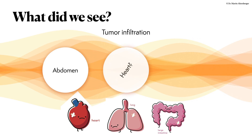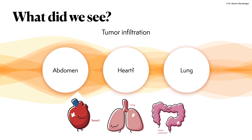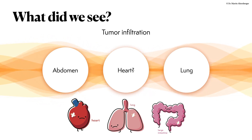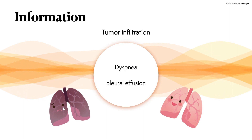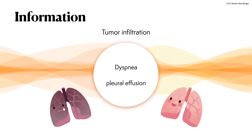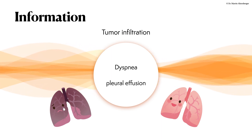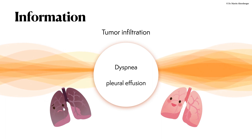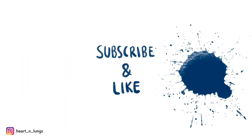To summarize what we overall found: we did see tumor infiltration probably of the abdomen, the lungs, and also probably the heart. The patient has an esophageal stent, and in the lungs there is a significant amount of free fluid which could cause the dyspnea. The fluid was drained, the patient was feeling better, and pain medication was adjusted. With the help of ultrasound we found the reason for dyspnea — most likely the pleural effusion — and we ruled out a hemodynamically significant pericardial effusion.